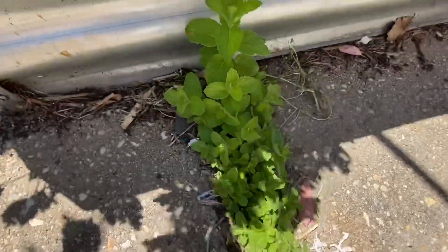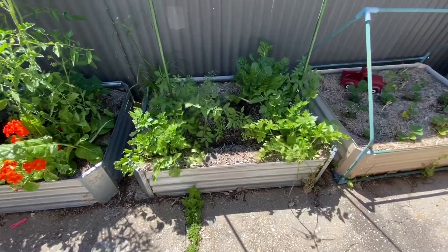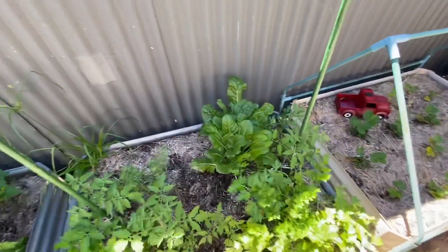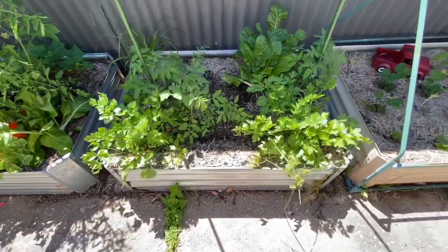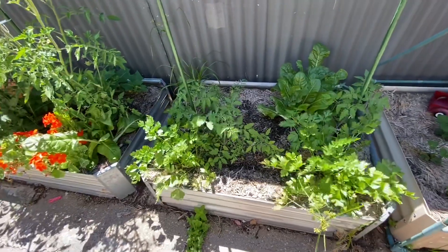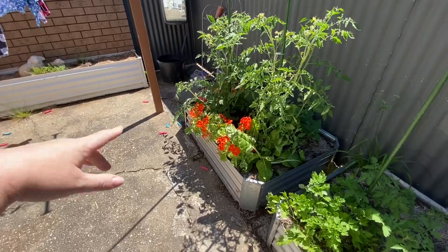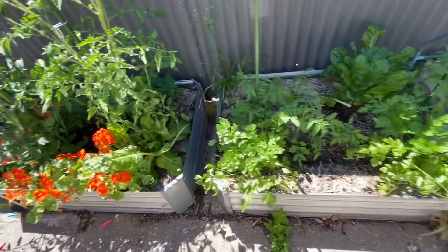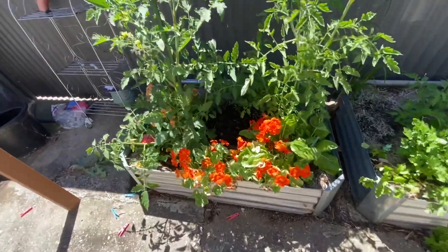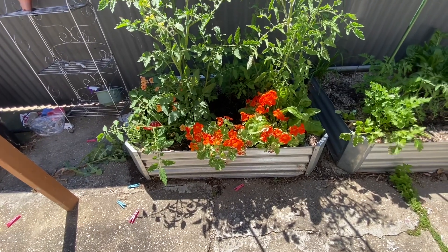We've taken off the frames here because I needed them for shade cloth up the other end. My lovely spearmint has volunteered in the garden again and is going well. Here we have some tomatoes and parsley, and my lovely swiss chard - that's the best bunch left. I moved the big one from the garden up there into the herb garden, but it was going to seed already so I took it out and put it in the compost.